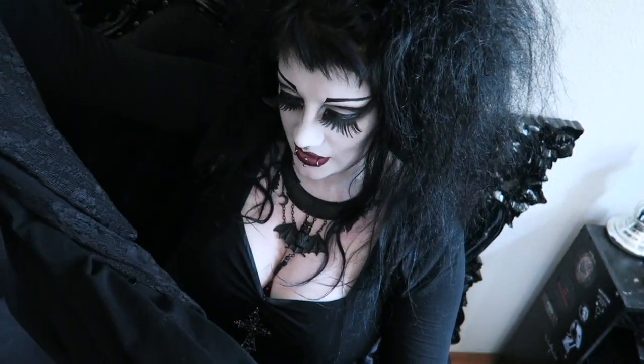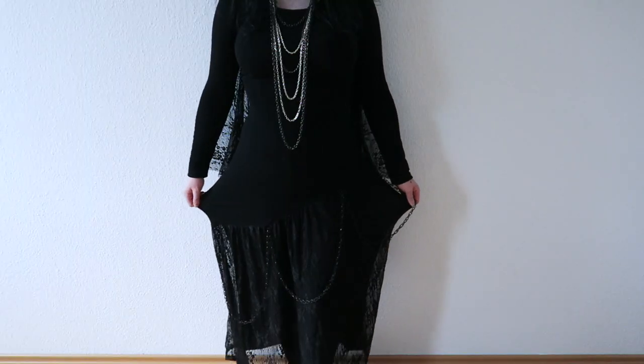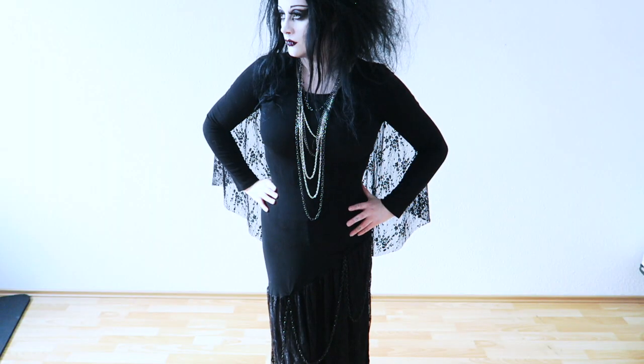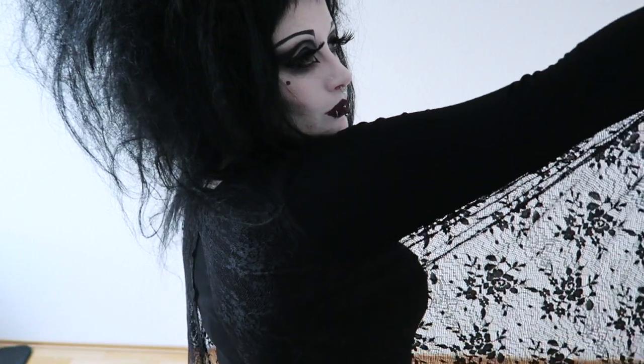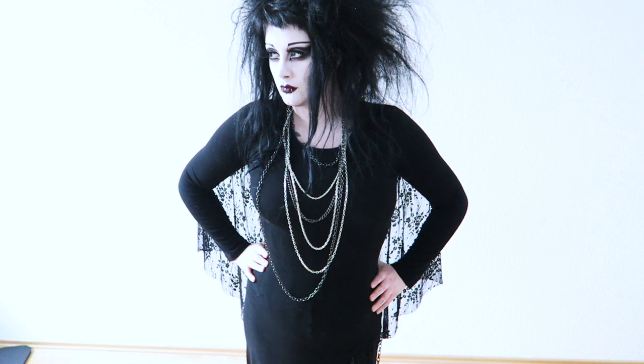I actually wore this on the first day of Wave Gotti Treff, kind of like the opening day. This is it here — it is a maxi dress, and it is awesome! It's made of the same stretchy and fitting fabric as the other dress, but it's so interesting and so beautiful. It has long sleeves, and attached are these lovely lace panels that look a bit like wings when you put your arms out.